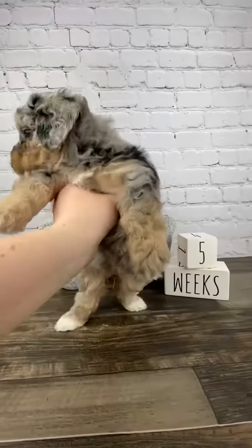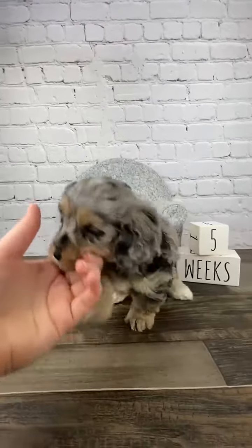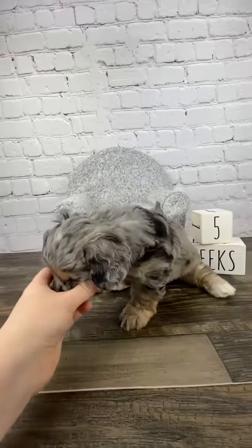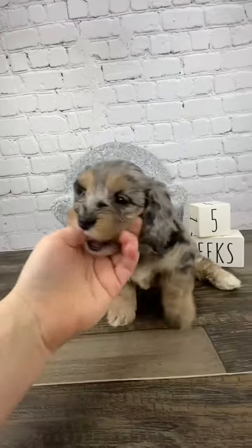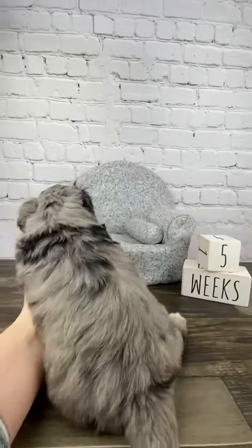Her back paws are white. She does have more curly ears — they're spotted, so her ears will be kind of curly coat. She has the black on her back.